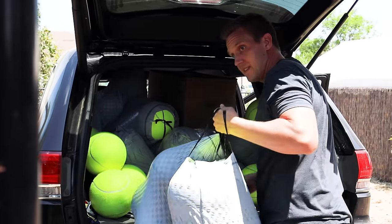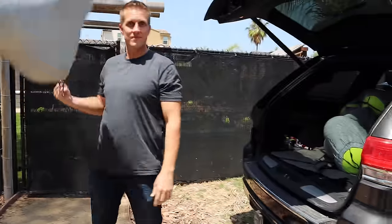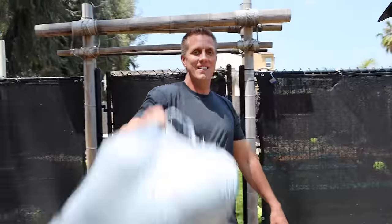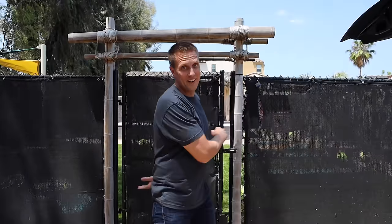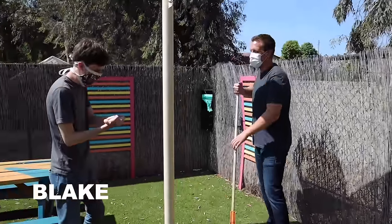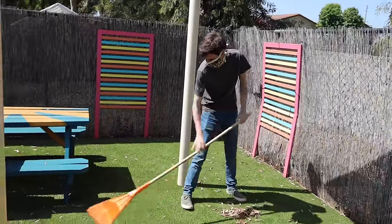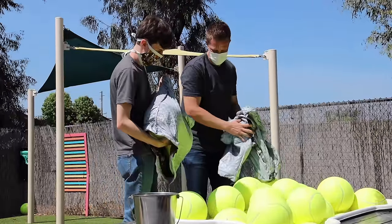Look at these giant tennis balls! We have a hundred of them — the dogs are gonna love this. All right, I'm gonna make Blake Grigsby work really hard, but first I have a fun job.